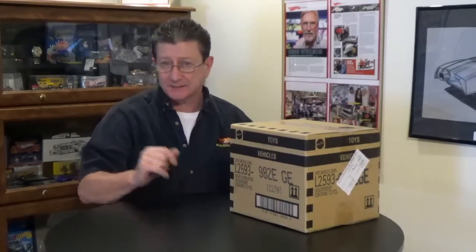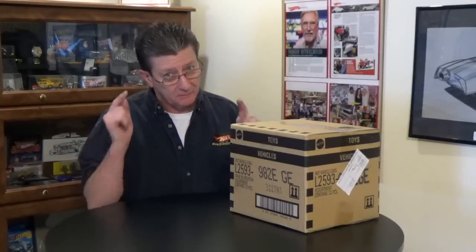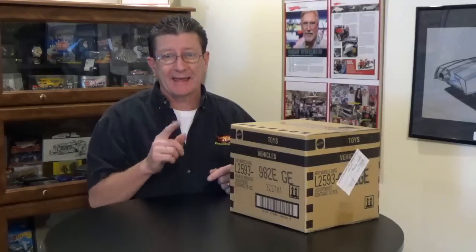Hey everybody, welcome to another episode of Hot Wheels TV! Today we have a brand new 2018 E-case — this is a US E-case, the second US case we've gotten so far this year. We don't know why we're not getting international cases, but we're getting Hot Wheels! And of course, that's thanks to our friends at AandJtoys.com — they send them to us so we can show them to you.